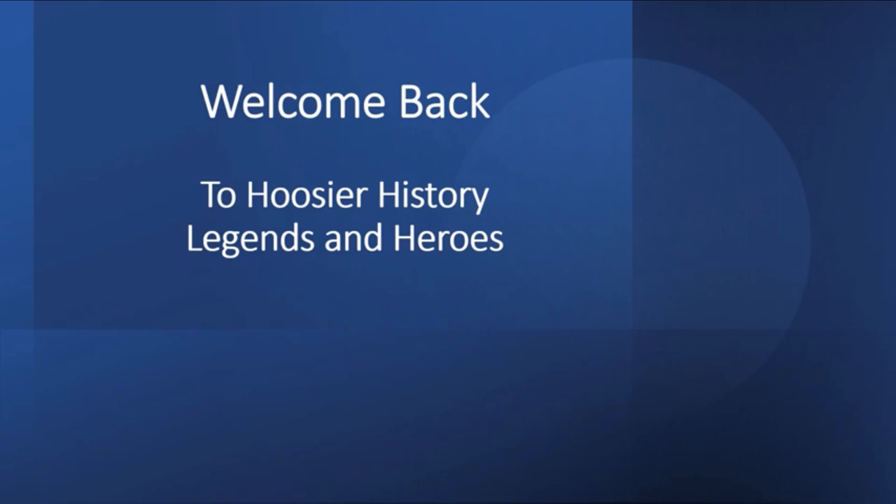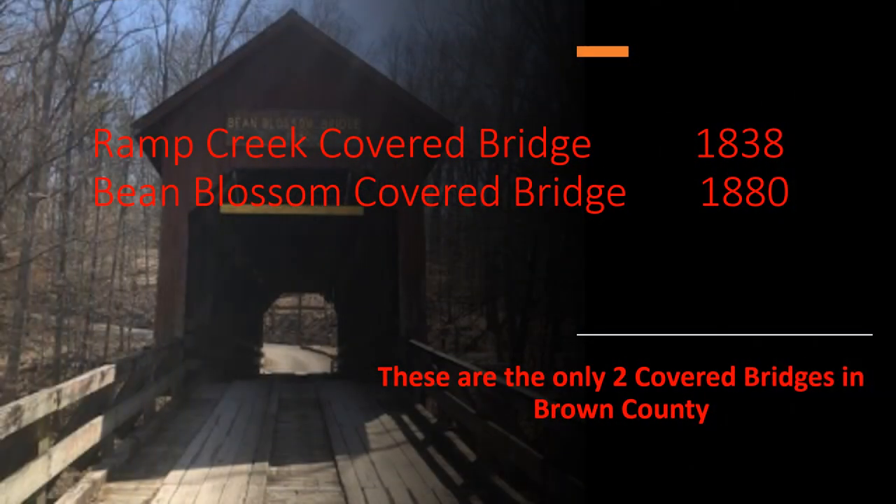Hello once again and welcome back to Hoosier History, Legends, and Heroes. We are going to be visiting another covered bridge in this video. Brown County, Indiana has two covered bridges: Ramp Creek Covered Bridge and Bean Blossom Covered Bridge.